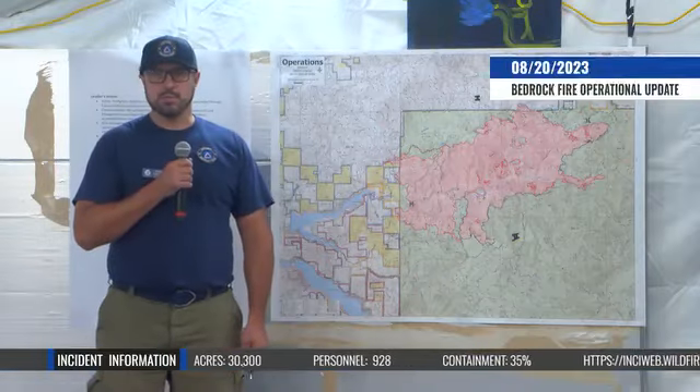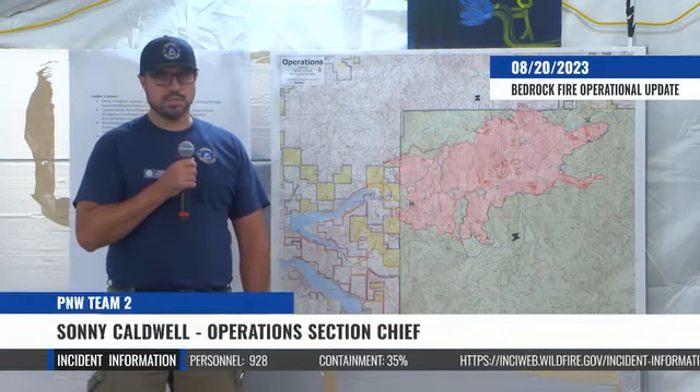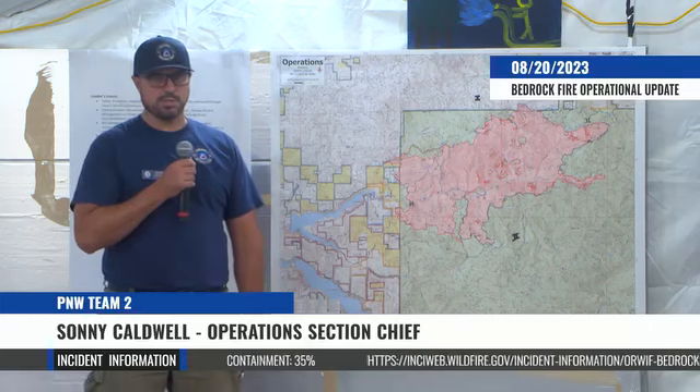Good morning. My name is Sonny Caldwell. I'm Operations Section Chief with PNW-2 and I'm going to give you the Sunday, August 20th operational update on the Bedrock incident.